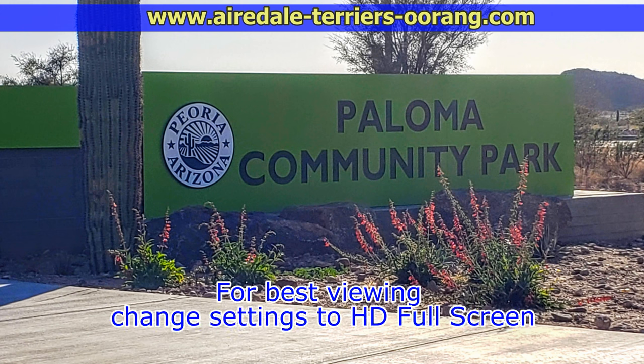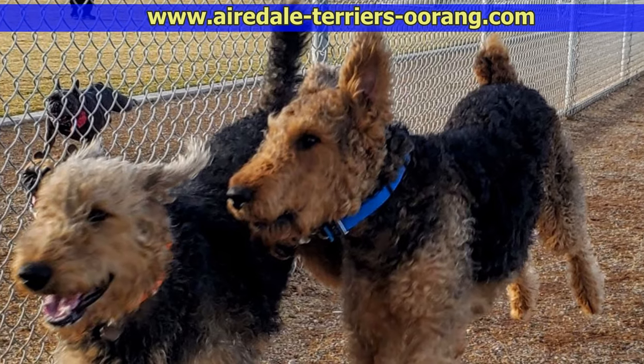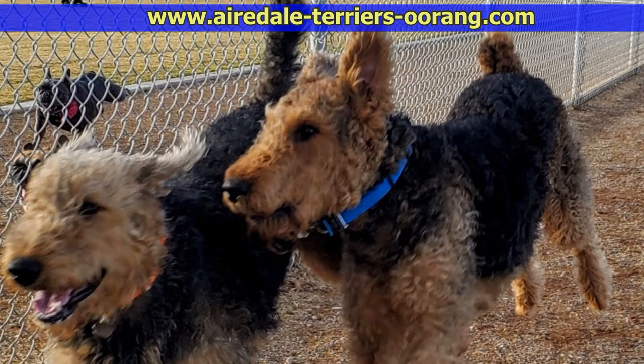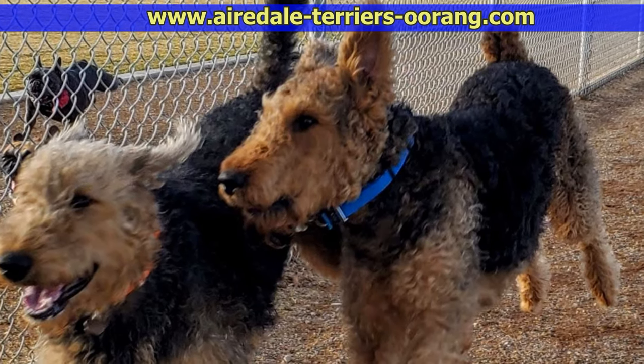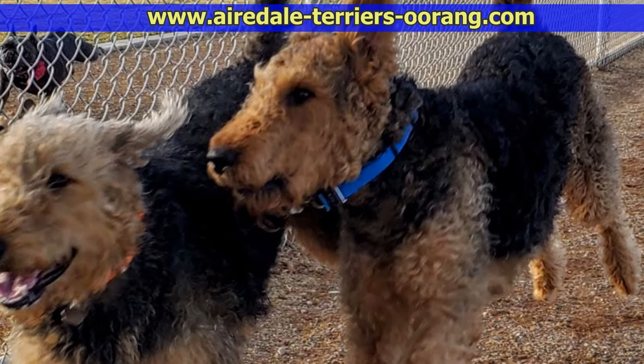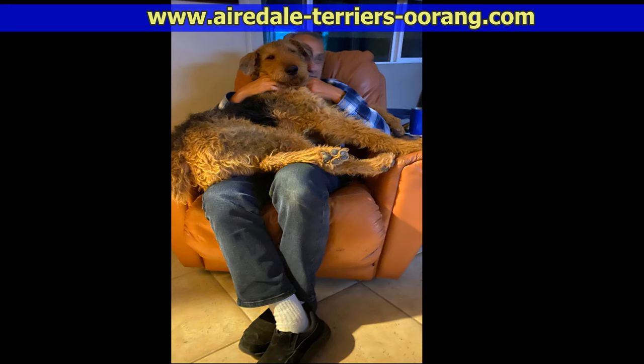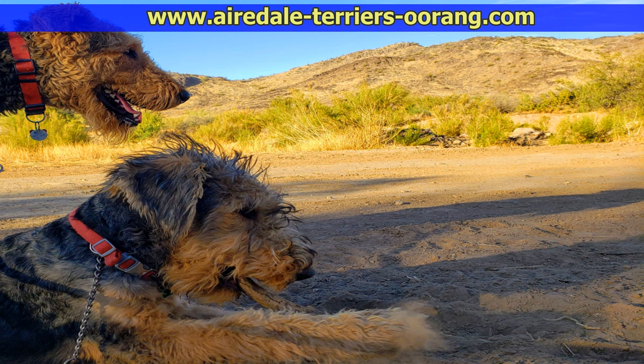Big Airedale Terriers — this is a day at the park here in Peoria, Arizona with my two big Airedale Terriers. Tova is on the left and Teddy is on the right. Teddy is just three years old and Tova is about 13 months old. They are bigger than normal Airedales. They are AKC registered, but you wouldn't be able to enter them into any shows because their size is out of the specifications for the standard Airedale.